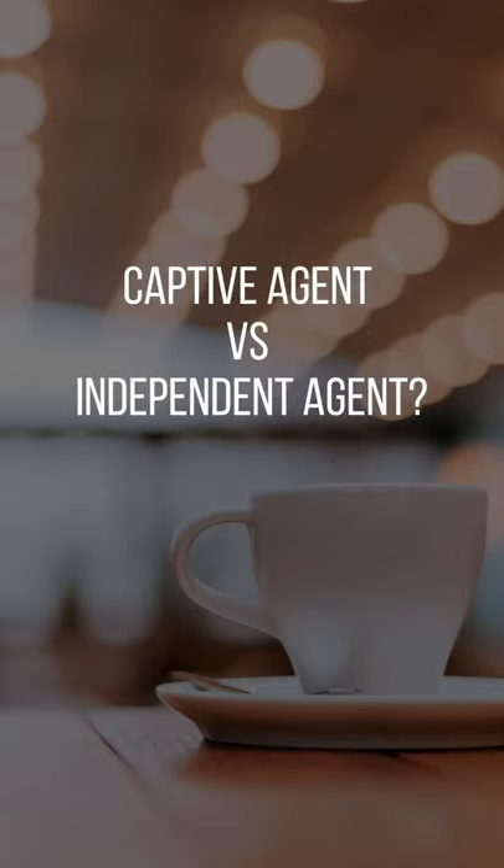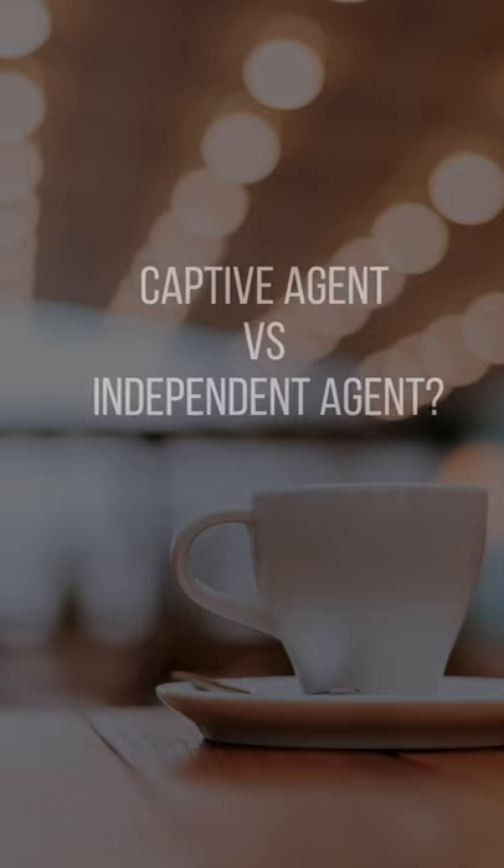A lot of people don't know there's a difference between a captive agent and an independent agent. A captive agent really has only one option for you — they'll run the quote based off one product, and that's either going to fit your insurance needs and budget or it won't. If you have a rate increase down the road, you may have to go somewhere else. An independent agent or broker has multiple options — over 30 different insurance carriers — to shop through and find an option that fits your budget and your insurance needs for the property you purchase.